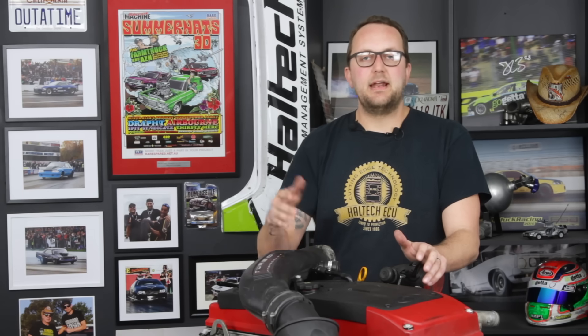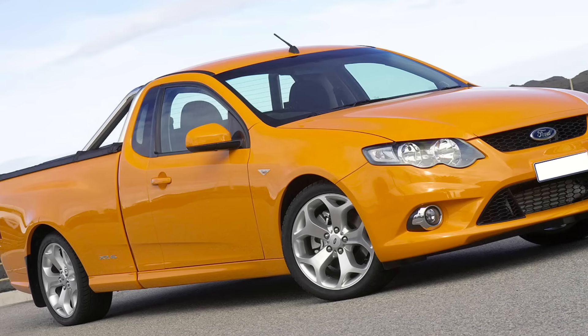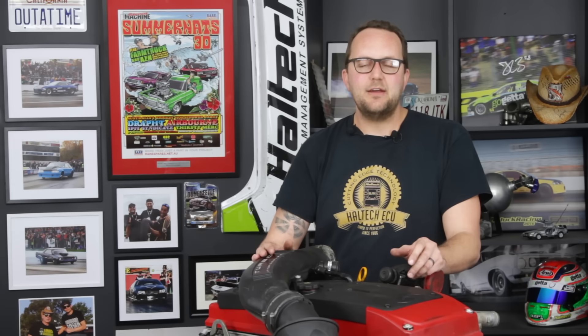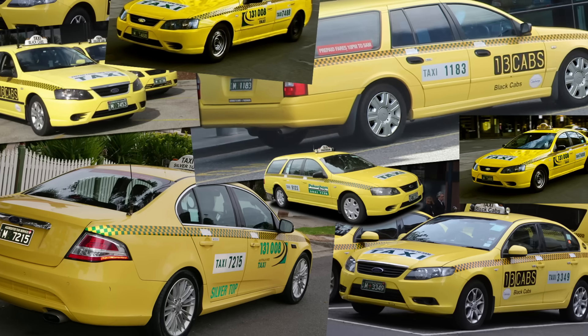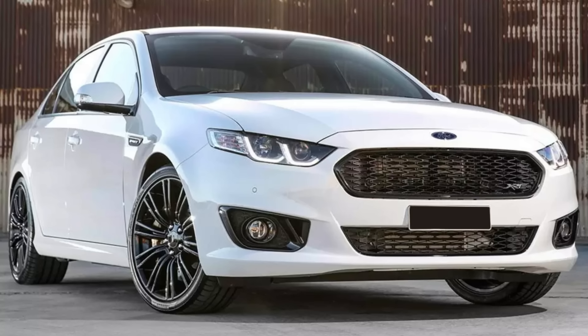Available in both naturally aspirated and turbocharged configurations, the Barra was the go-to engine for the locally built Ford Falcon in all body styles - from the sedan through the wagons and the extremely Australian Ute. It also powered the Ford Territory SUV, and a factory LPG or propane-burning variation was the mainstay of Australian taxis for many years. Factory outputs varied from 156 kilowatts or 209 horsepower in the LPG taxi form, to 325 kilowatts or 436 horsepower in the ultimate incarnation - the limited edition FGX XR6 Turbo Sprint variant, which also had an overboost feature that increased power to 370 kilowatts for up to 10 seconds at a time.